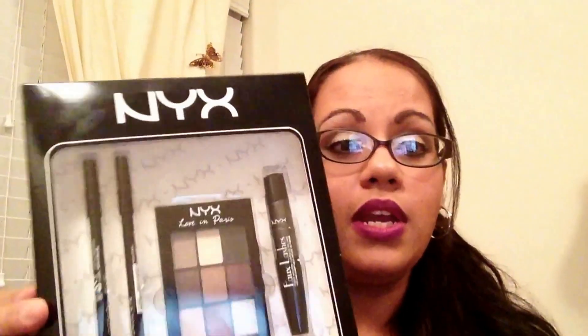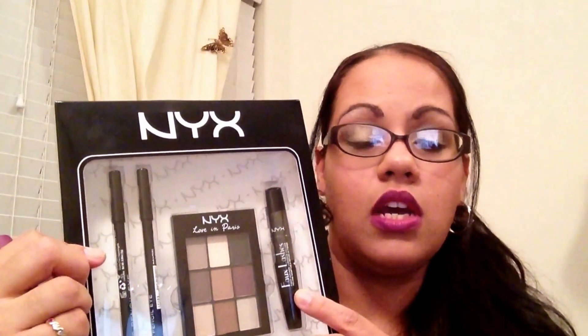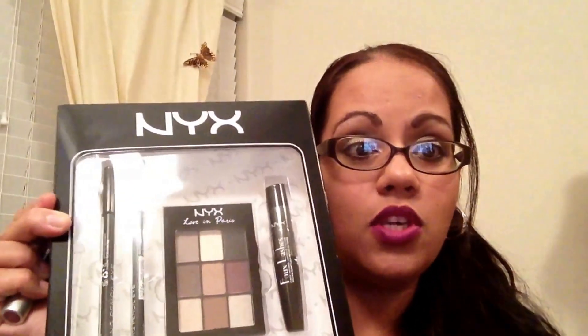I've been seeing so many people get the NYX Love in Rio, and I believe it was in either their Beauty Box or the Ipsy Bag. They were getting the NYX Love in Paris, so I went ahead and got the box set. It comes with eyeliners, the Love in Rio palette, faux lashes, and mascara. It's got four matte shades and five shimmer shades. I'm loving the plums and browns for this time of season — I can't wait to try this.